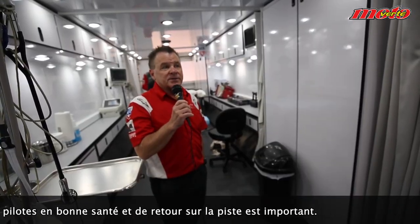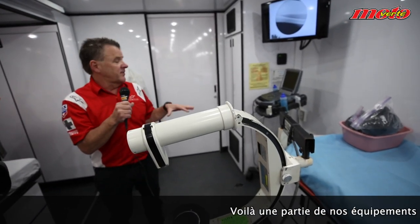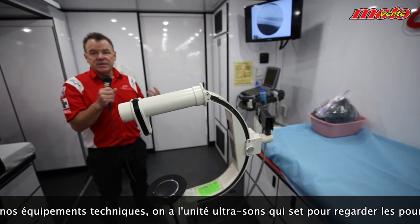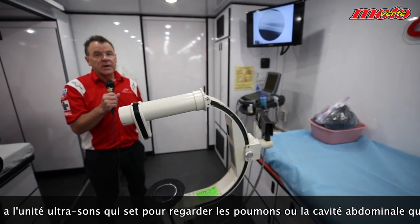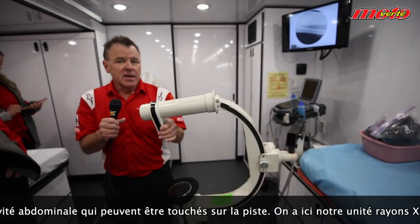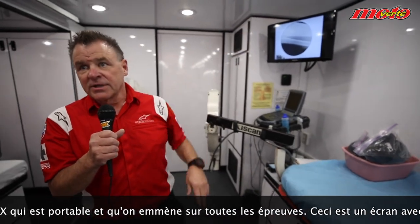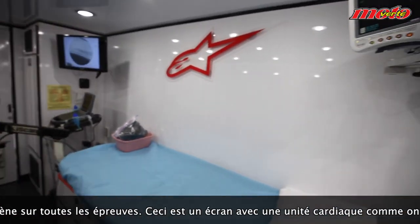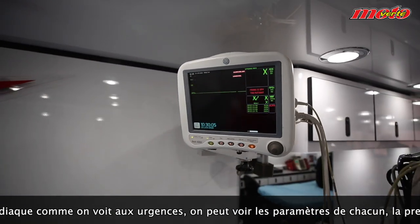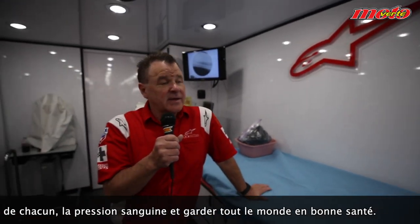Everything here is about getting riders safer back on the track. We have an ultrasound machine, good for looking at different body parts — the lungs, the abdominal cavity — things that might get injured on the track, as well as the x-ray unit. Our portable unit runs with us throughout the series. We also have a cardiac monitor just like you'd see in an emergency room, so we can manage people depending on their vital signs and blood pressure. In the old days we couldn't do that.